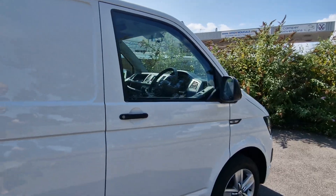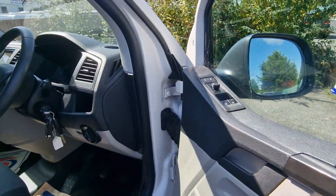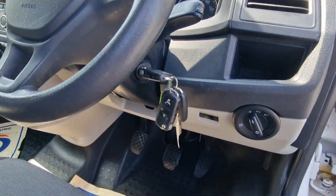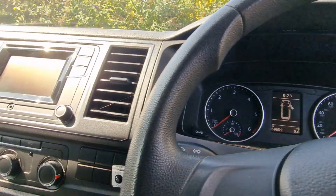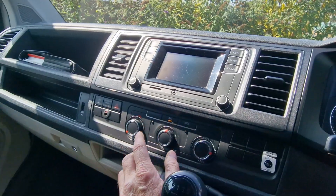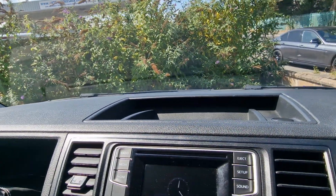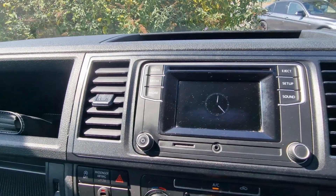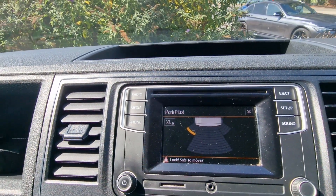And as we have a look inside: electric window mirrors, two ignition keys. Exact miles is 69,659. The all-important air conditioning. And then also we have the visual display for the reverse park sensors, so it comes up on the dash like that — you get an audible and visual warning.